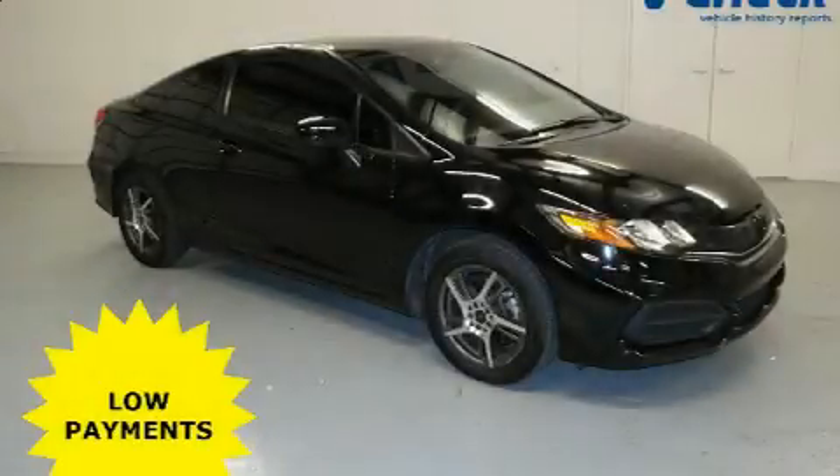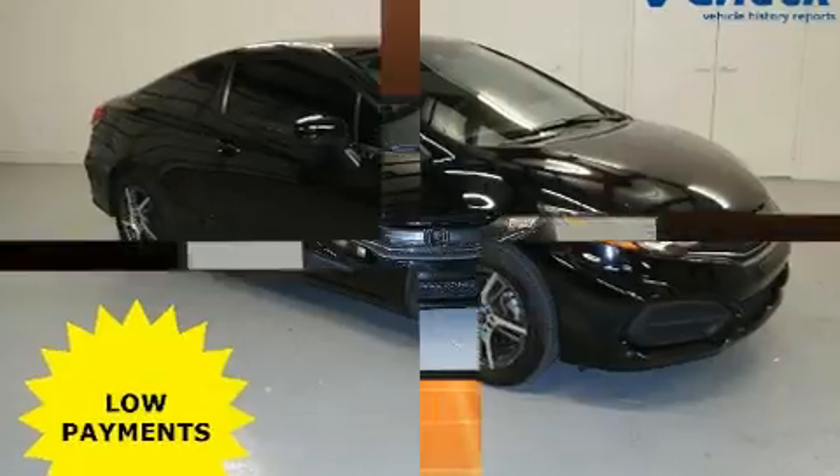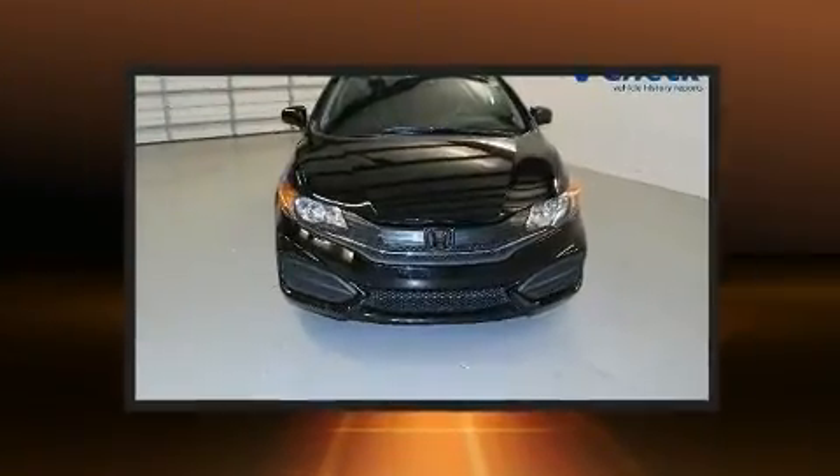Step into the 2014 Honda Civic. With fewer than 45,000 miles on the odometer, this pre-owned model still has plenty of miles remaining as reliable transportation.